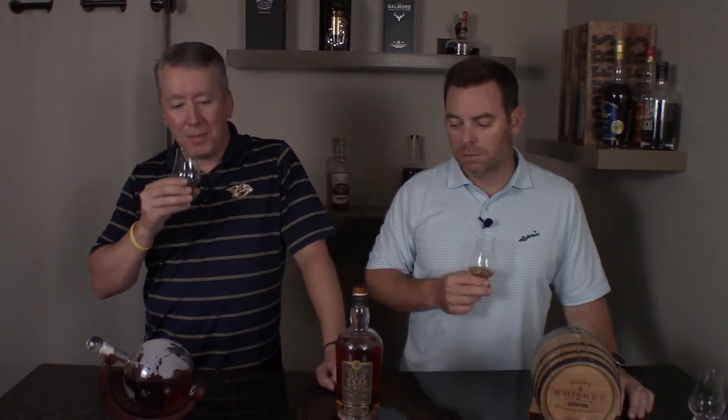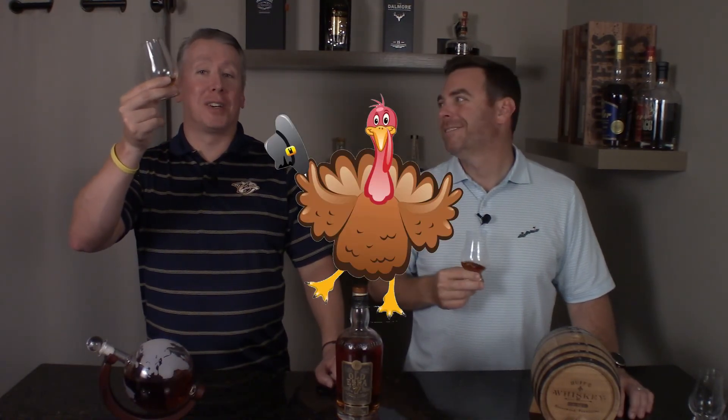Overall, solid whiskey — definitely solid for the price. The price to proof is probably the best out there. We appreciate you joining this episode going through Old Ezra 7. If you enjoyed this, hit the like button, drop a comment if you have insider knowledge on this bottle, subscribe to the channel, and hit the bell icon so you get notified every time we post. Thanks for watching — see you in the next episode. Happy Thanksgiving and good luck on Black Friday. Cheers!